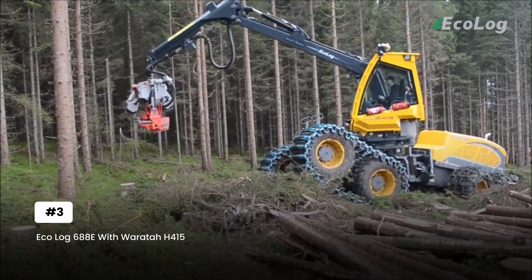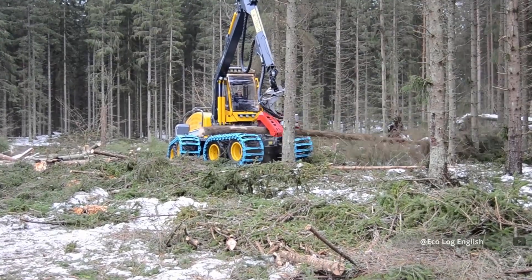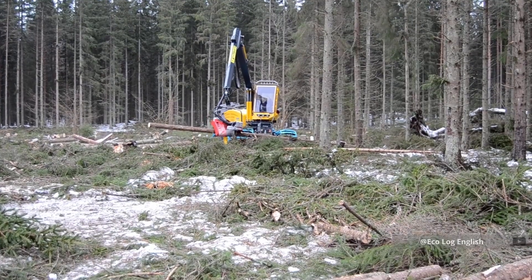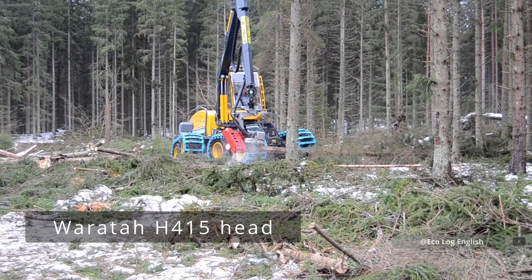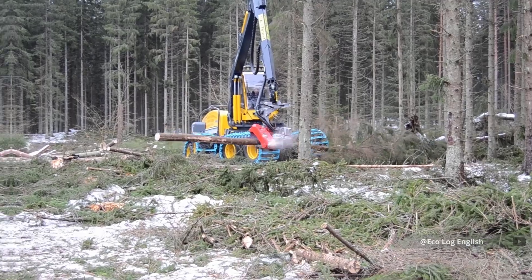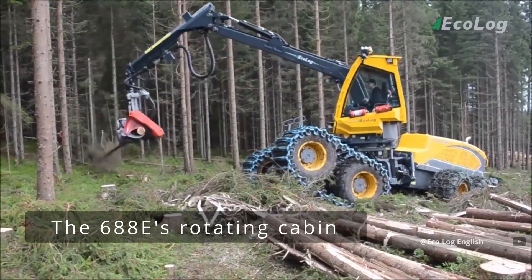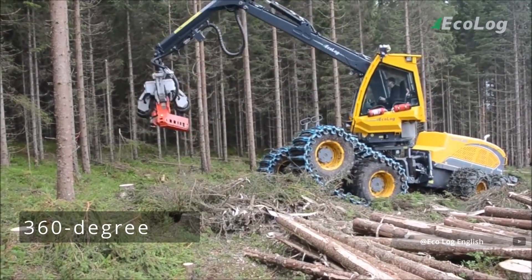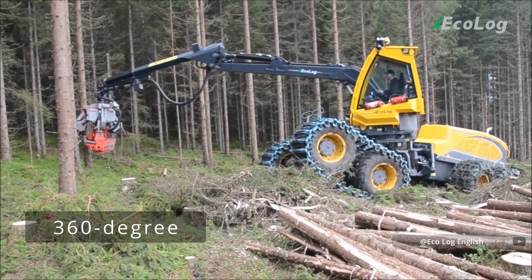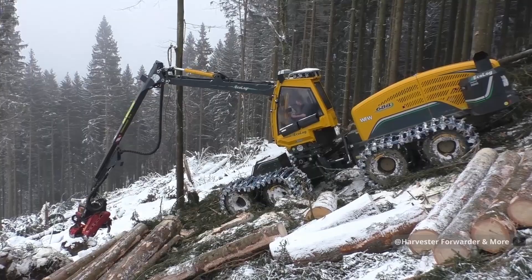The Ecolog 688E paired with the Waratah H415 head steps into the realm of true forestry precision — what happens when Swedish engineering meets Finnish innovation. This combination creates one of the most efficient harvesting systems ever designed. The 688E's rotating cabin isn't just a luxury; it's a necessity. With 360-degree continuous rotation, operators maintain perfect visibility regardless of working angle, and the leveling system keeps the cabin perfectly horizontal even on slopes up to 40 degrees.